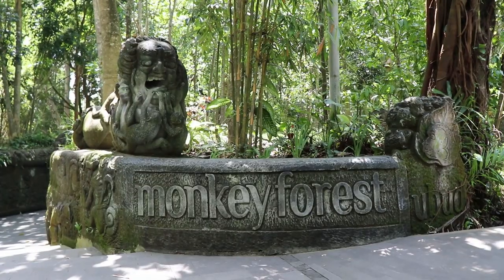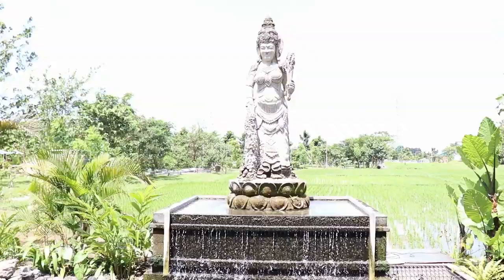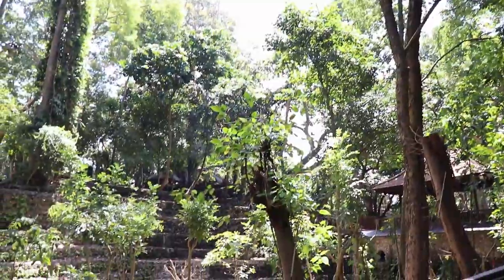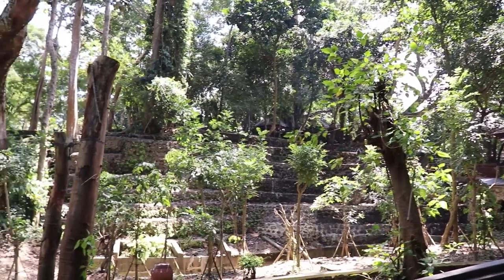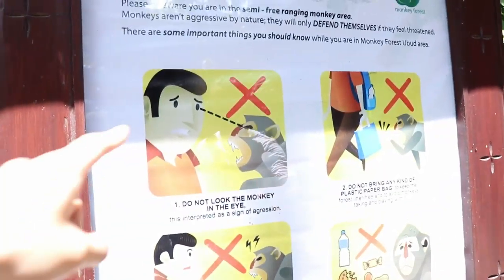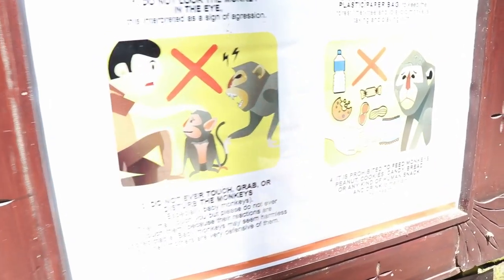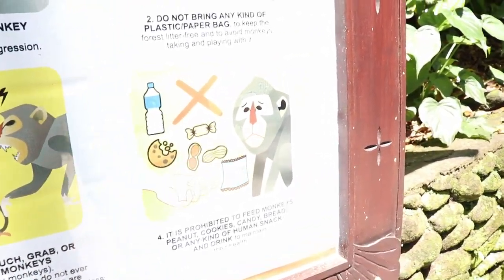We're here in Ubud at the Sacred Monkey Forest. It costs 80,000 rupiah, which is roughly eight Canadian dollars. Apparently there are monkeys just everywhere in this forest. The rules: do not look the monkey in the eye, don't ever touch or grab them — just observe.